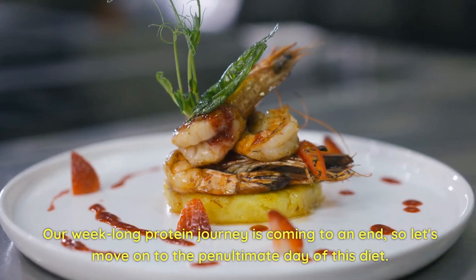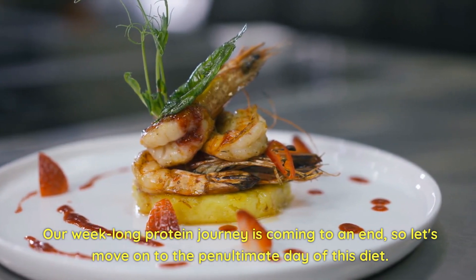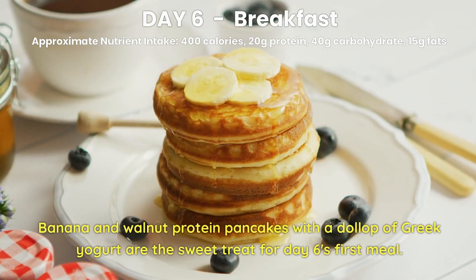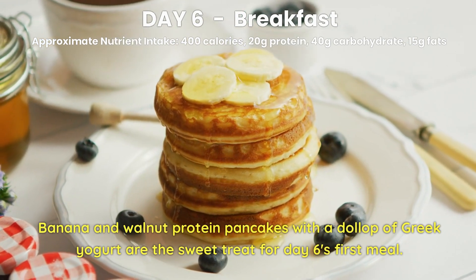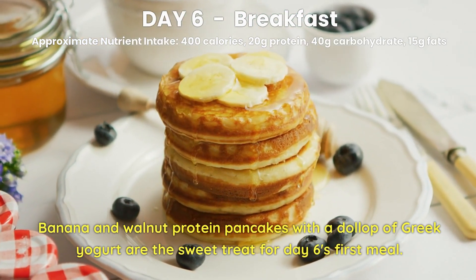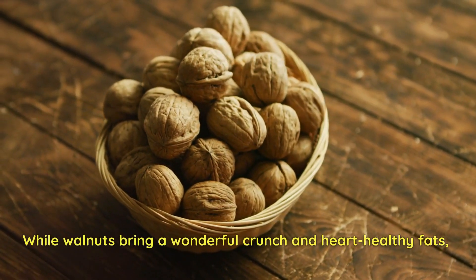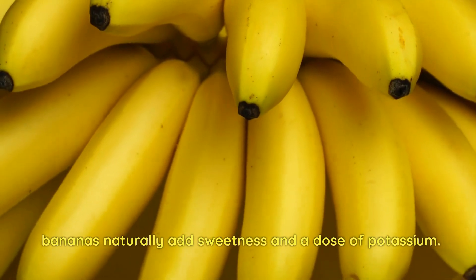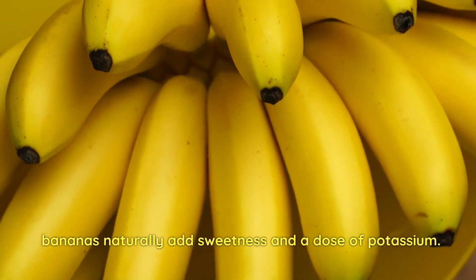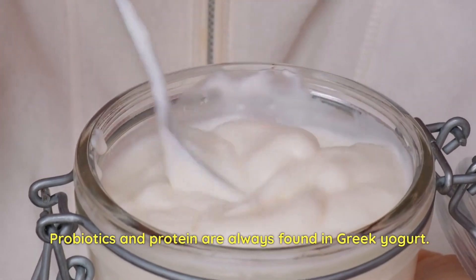Our week-long protein journey is coming to an end, so let's move on to Day 6. Day 6 Breakfast. Banana and walnut protein pancakes with a dollop of Greek yogurt are the sweet treat for Day 6's first meal. While walnuts bring a wonderful crunch and heart-healthy fats, bananas naturally add sweetness and a dose of potassium. Probiotics and protein are always found in Greek yogurt.